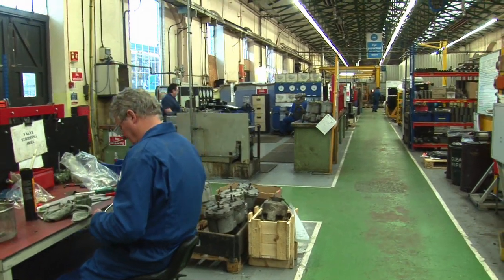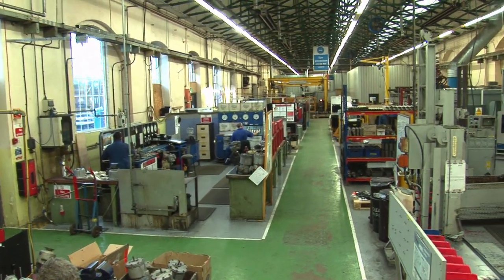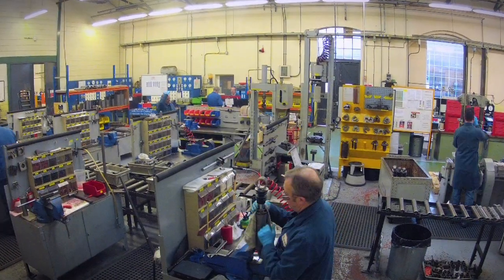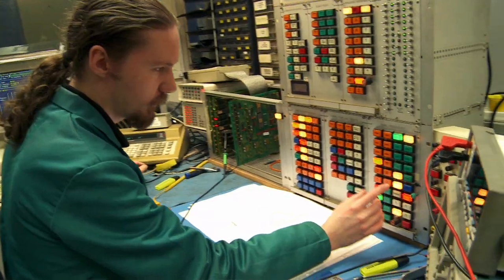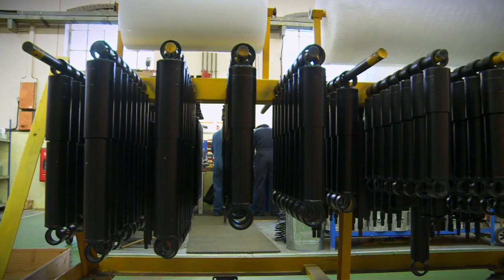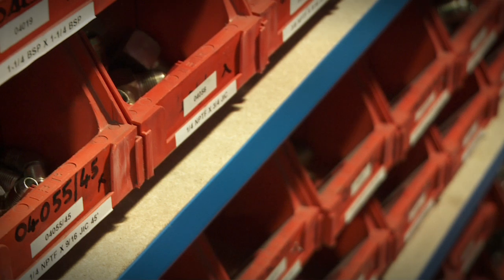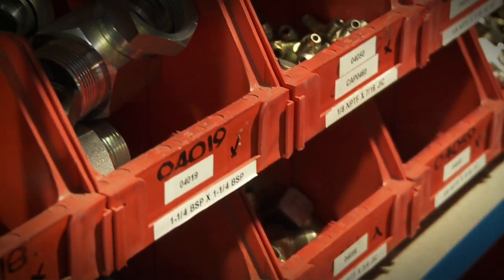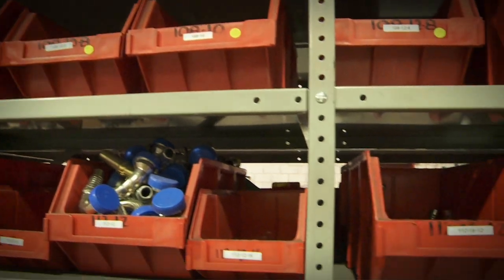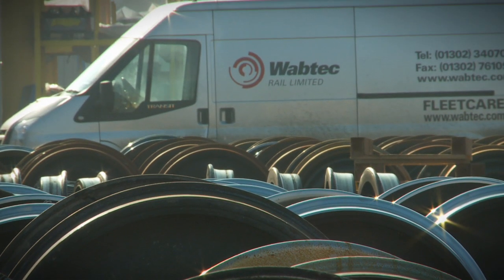The Wabtec Components Division provides the UK's foremost maintenance and overhaul service, covering all types of rolling stock brake equipment, suspension systems, hydraulic dampers, vehicle buffers and electrical component overhaul. To complement our world-class component service, we also supply an extensive range of rolling stock spares and friction products, all available for fast delivery and all manufactured to the very highest standards.